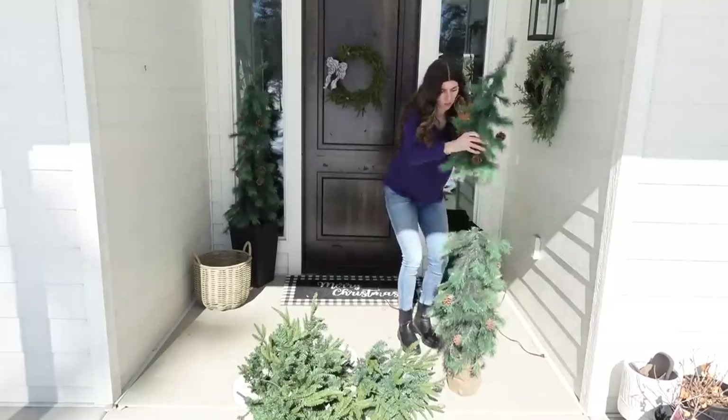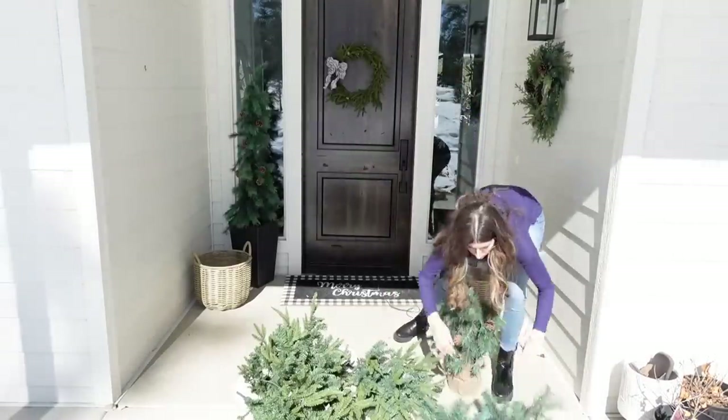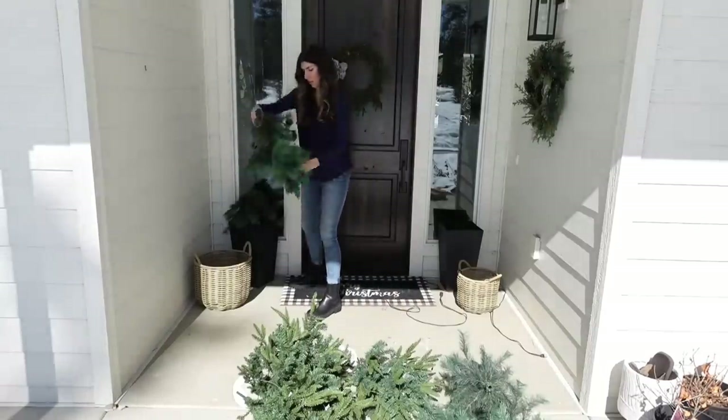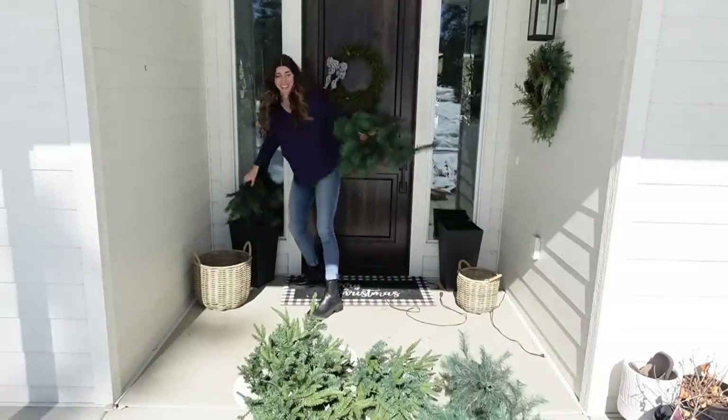All of the Christmas trees and wreaths all came from Walmart. I love their selection of Christmas trees for the porch and stuff, but it's time for them to go away — I am fully over winter.